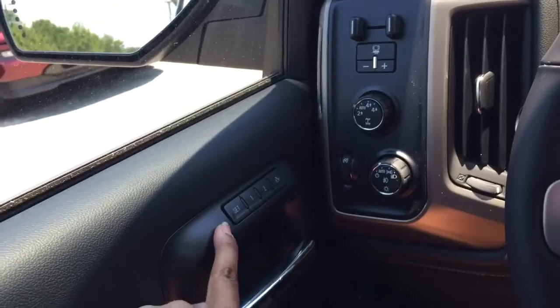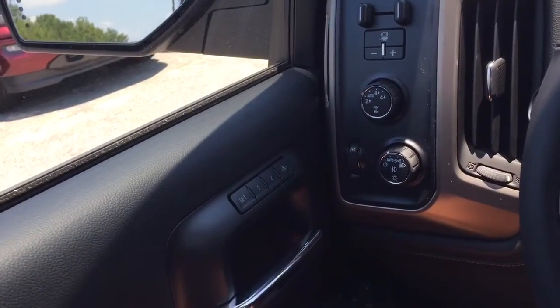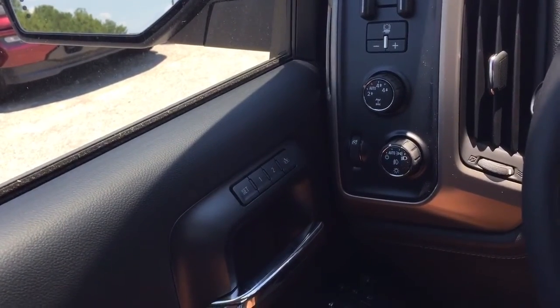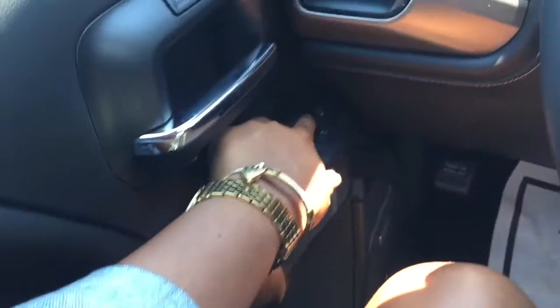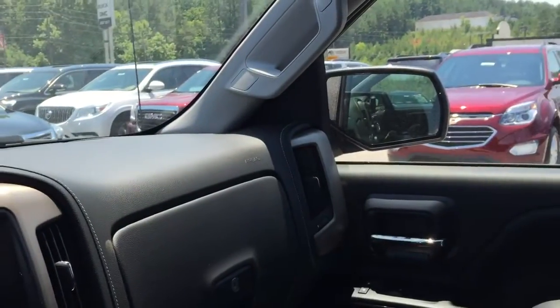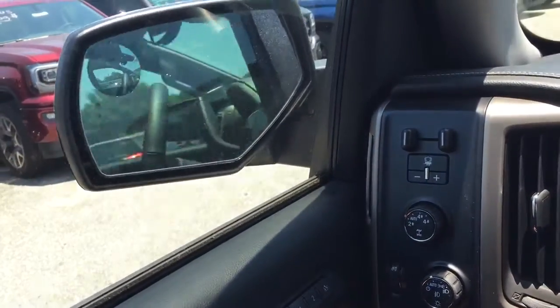You also have your memory seats available — just get in, set it, and press either one of these buttons and it'll go to your position all on its own without manual adjustment. Press this button here, Robert, and it folds the mirrors in on each side. That's for when you're getting close to something and don't want to damage your mirrors. Press the button and they go back out.